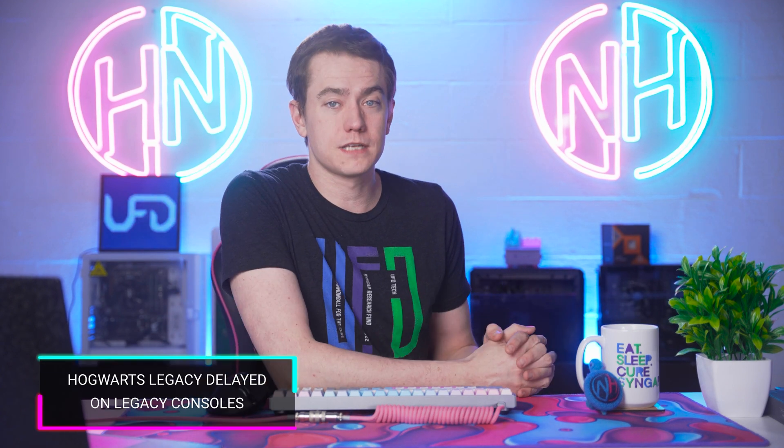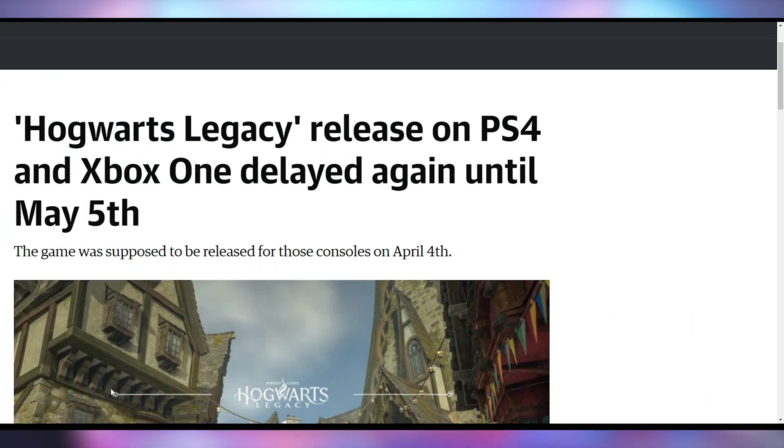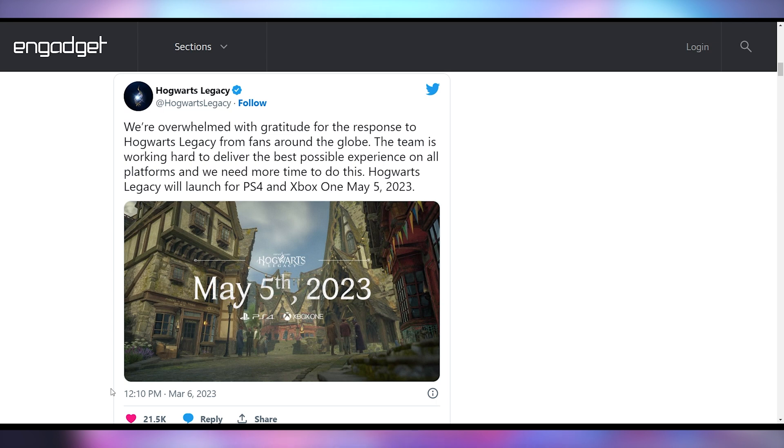If you want to play Hogwarts Legacy, don't pick a legacy console. The PlayStation 4 and Xbox One versions are getting delayed yet again — it was supposed to release on April 4th but has been pushed to May 5th to iron out bugs. After playing it on PC, I can firmly say I wish they'd done the same for PC, because the launch experience was not great. Even after several updates, it's still very buggy and stuttering even on an RTX 4080.